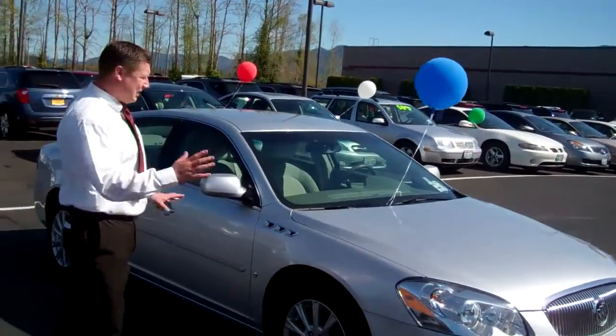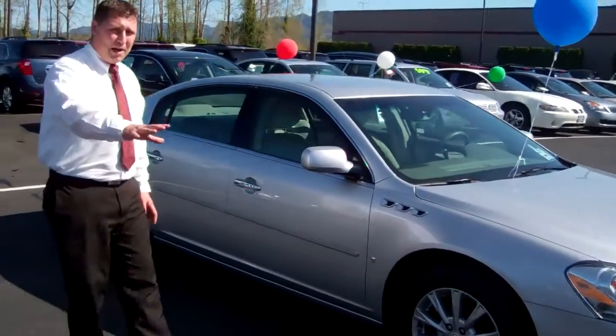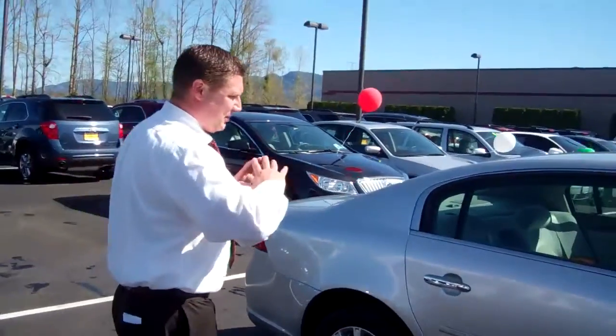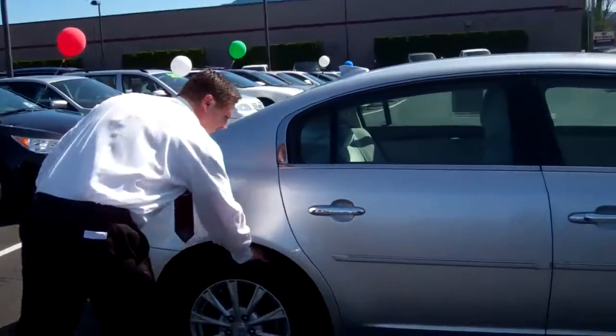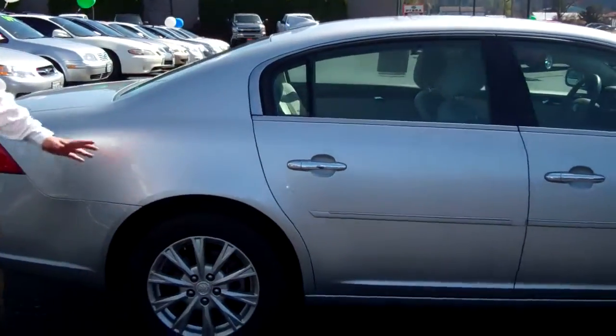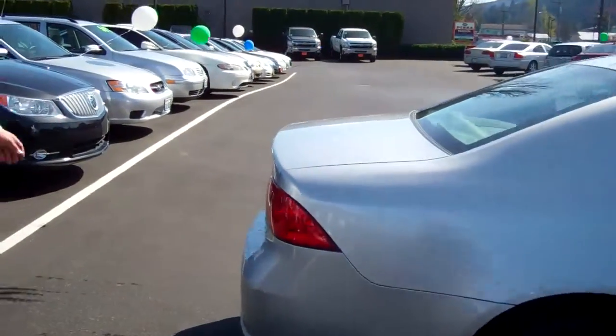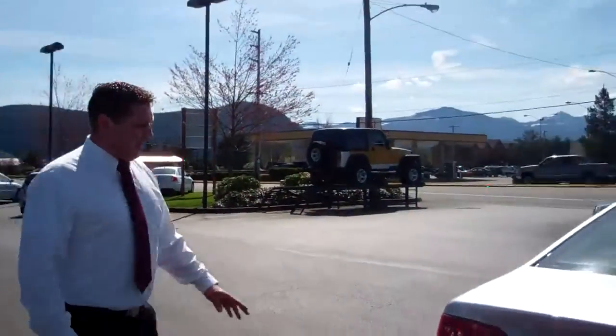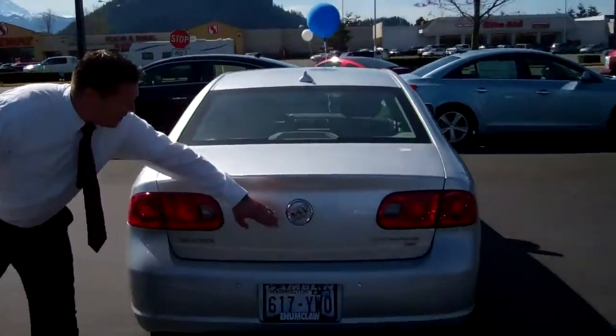This car is beautiful, nice chrome trim, low miles. Come around this way — you can tell that there's nothing wrong with it, the tires are just phenomenal. Come around to the back here, it's a CX model, with backup sensors as you see here on the back.